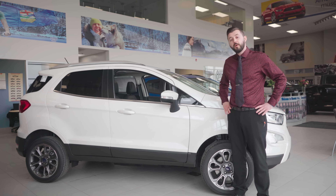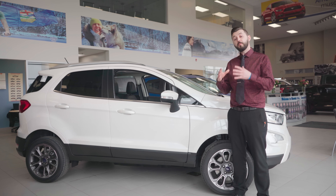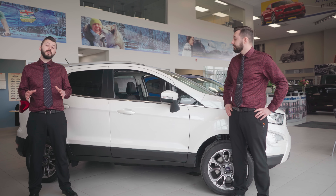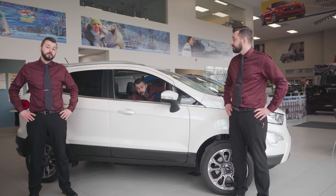Hello Internet, Chris here with Okotoks Ford. Beside me I've got the 2018 Ford Ecosport Titanium, a small package with a lot of heart. This fully capable, budget-conscious, four-wheel-drive SUV is jam-packed full of premium features that you'd never expect to find at this price point. Come on in, let's take the tour.